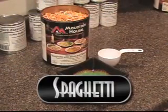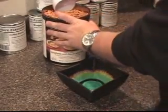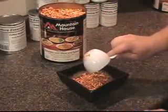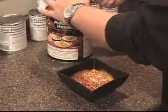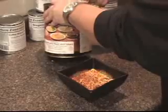Here I'm going to show you how to prepare a bowl of spaghetti — I've already got the water inside the bowl for mixing with the freeze-dried food. With the servings, you just want to follow the directions on the back of the can; it tells you exactly how much water and how much food to put into the bowl for a serving.